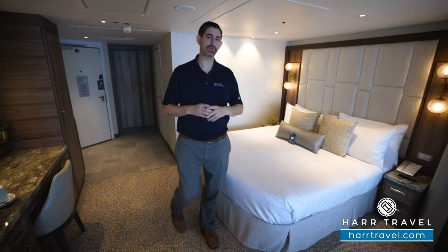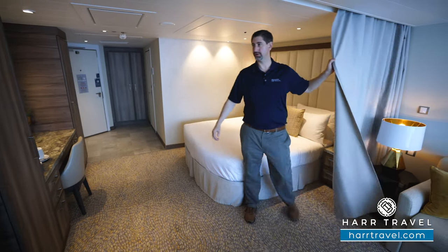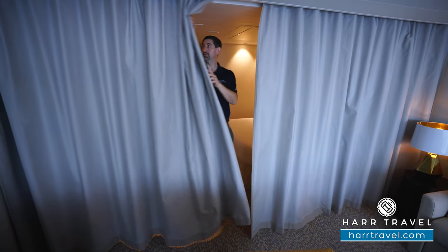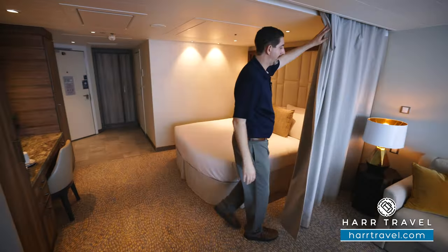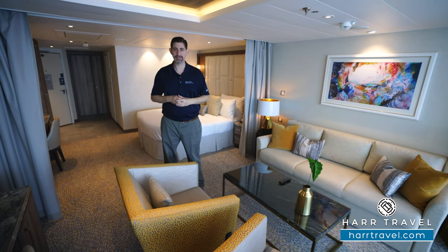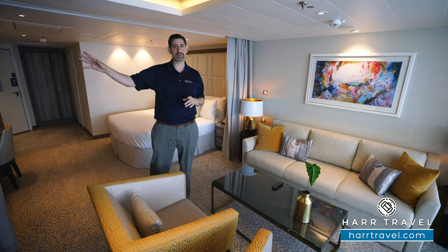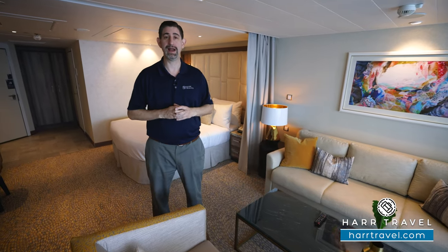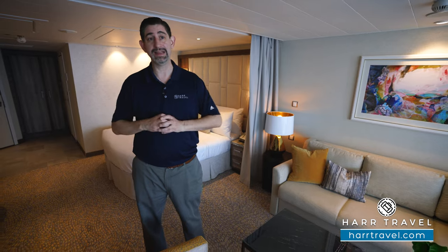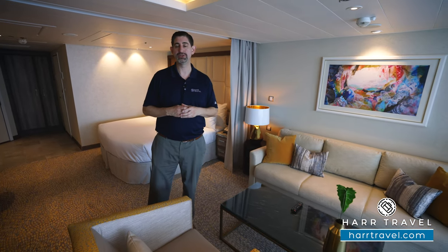This is a one-bedroom grand suite, and the way we get that is by shutting these curtains. They do create quite a bit of privacy — it's like a second bedroom. These curtains are nice and heavy and intentionally purposed for that. Now the living room is a nice large space, and one major difference between the Wonder of the Seas and other ships is the location of this suite. All of the suites, with the exception of the Aqua Theater suites, are up in the crown here on deck 17, which means you're just a few steps away from Coastal Kitchen, the suite lounge, and just one floor up is the suite sun deck. Because of that, you have a slightly different layout — I really like it, and there's a nice large balcony we'll take you out to in just a minute.